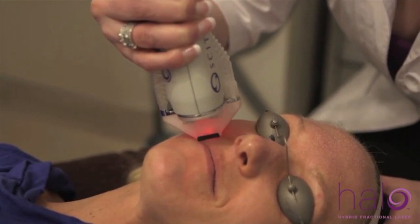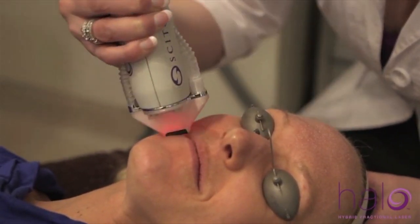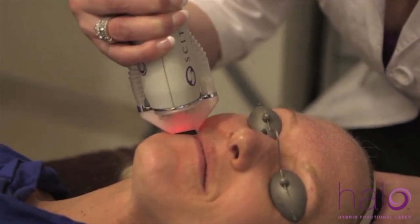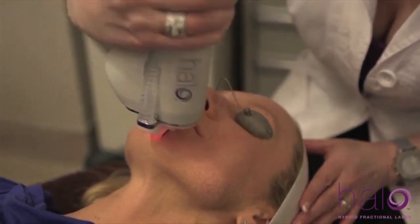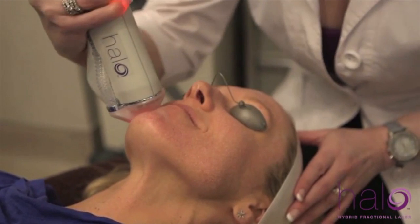Your skin's natural healing process causes pigment from the damaged skin to rise to the top layer and will peel off within the first few days after the procedure. During the process, the deeper layers of your skin will continue to rejuvenate to improve issues like poor texture and visible signs of aging.